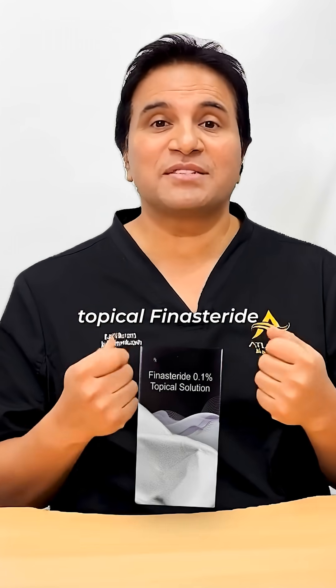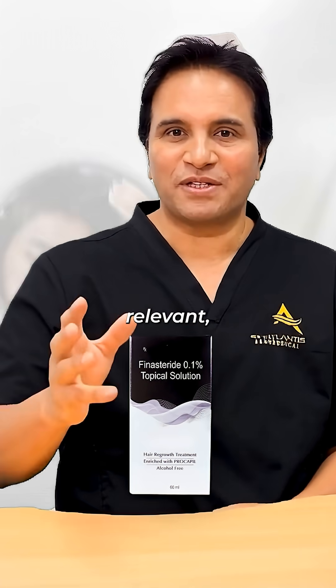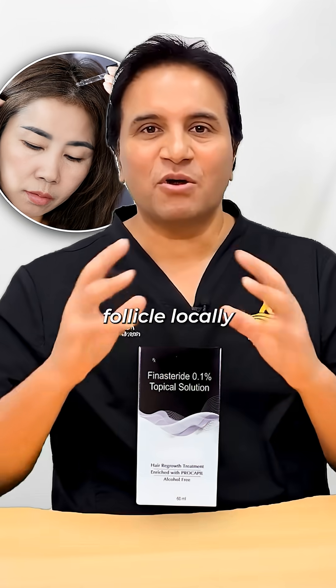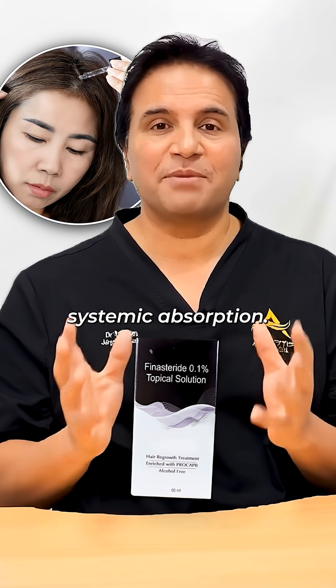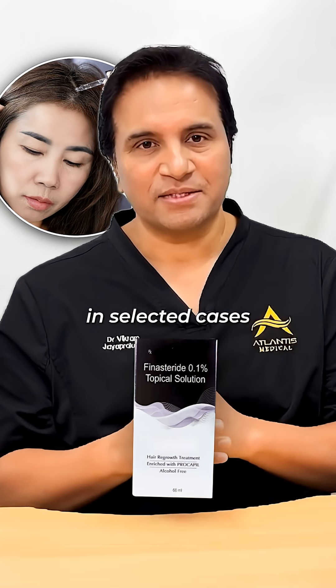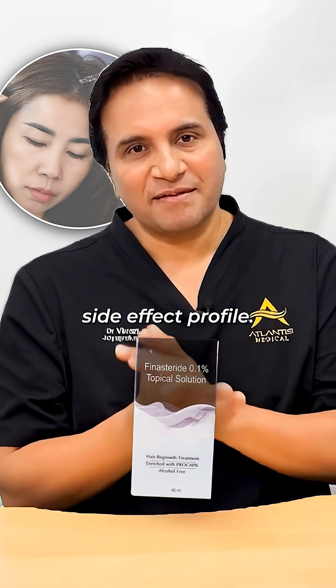This is where topical finasteride becomes clinically relevant. Applied directly to the scalp, it targets the hair follicle locally with reduced systemic absorption. The result? Comparable efficacy in selected cases with little to no side effect profile.